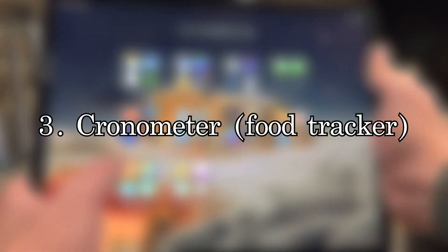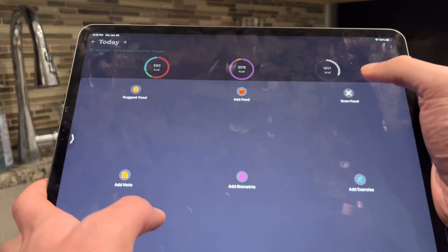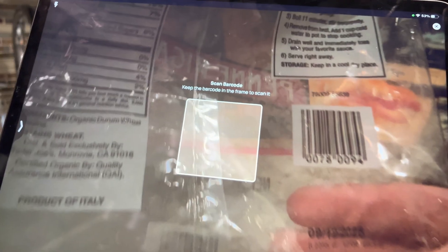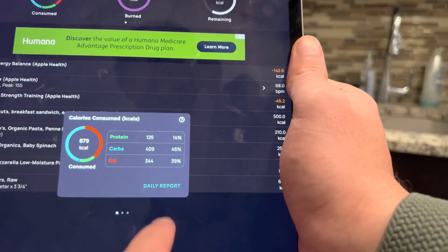My pick for food tracking is Chronometer. I think Chronometer is the most accurate based on the reviews I've read. MyFitnessPal got rid of their free barcode scanning feature, so I switched to Chronometer a couple months ago and I've been using it daily. It's really easy to add new foods when they're missing and I really like it for tracking my food.